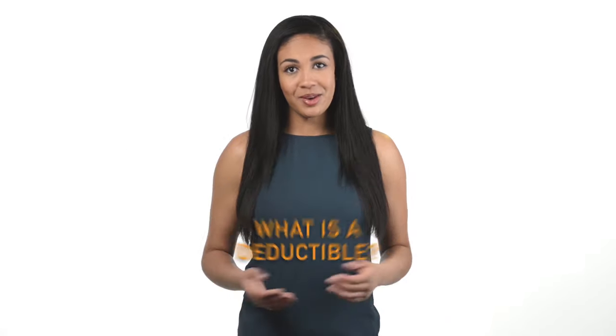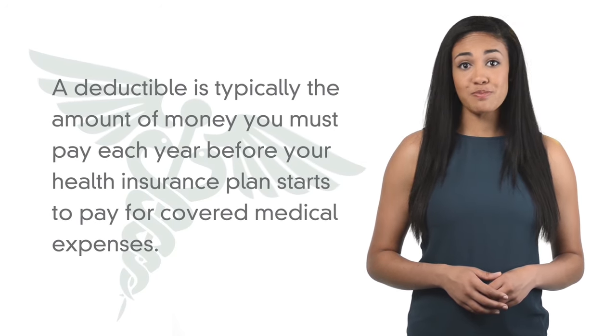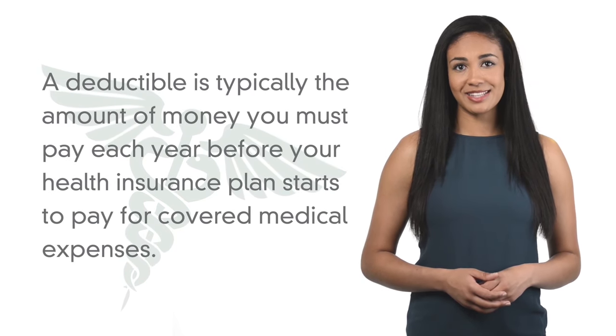What is a deductible? When it comes to health insurance, a deductible is typically the amount of money you must pay each year before your health insurance plan starts to pay for your covered medical expenses.